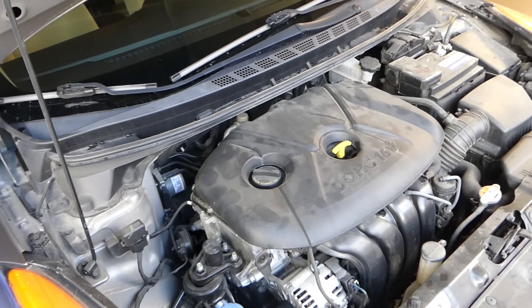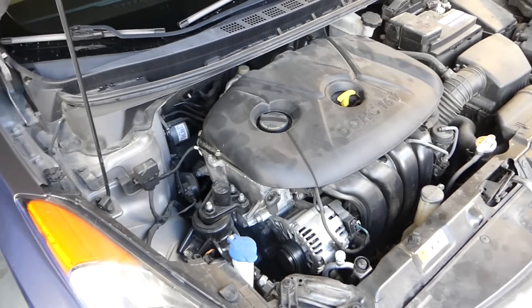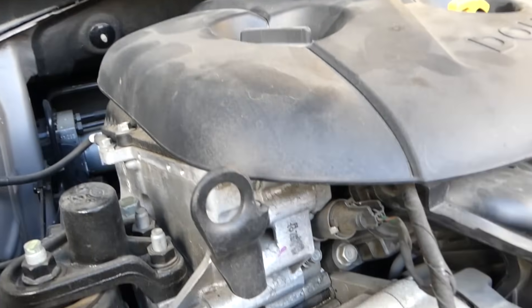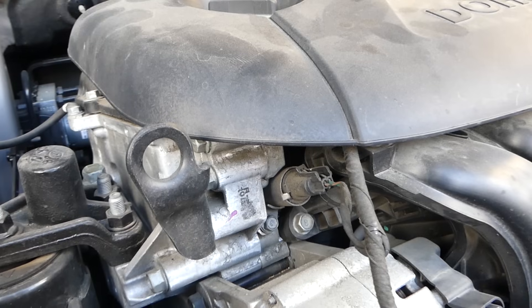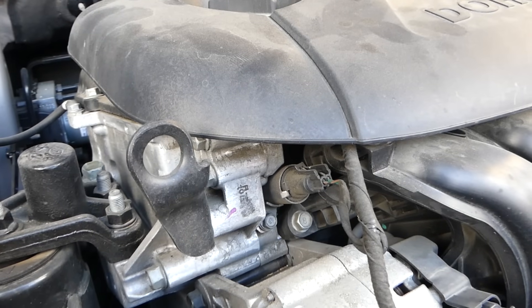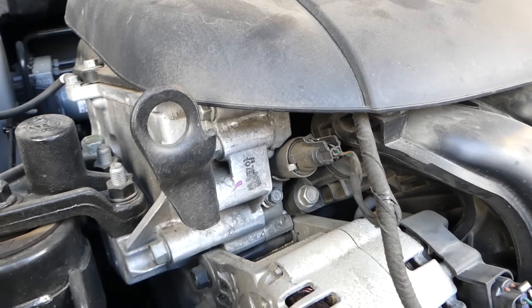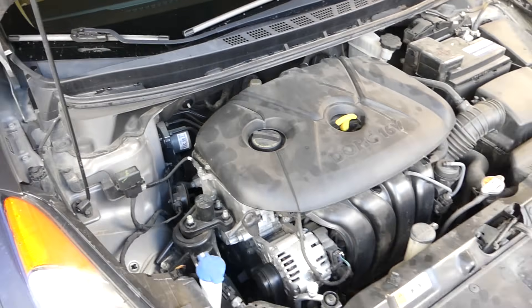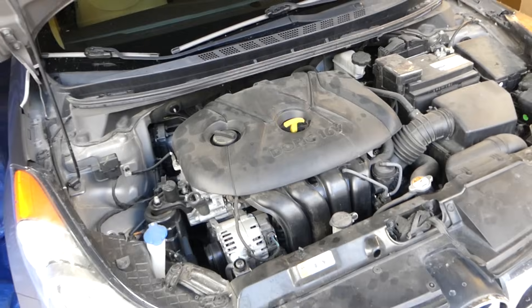In most cases, Hyundai charges for a whole short block — pretty much a new engine. Okay, here's the ticking now. When it's cold it's even louder. You can hear that tick right there.